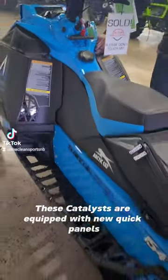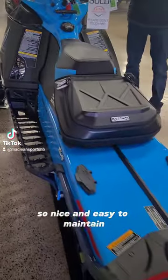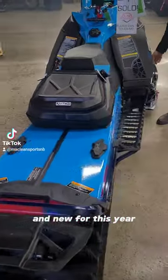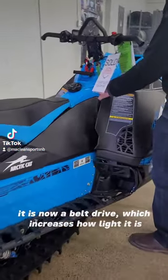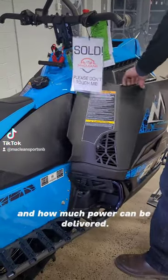These Catalysts are equipped with new quick panels, so nice and easy to maintain. New for this year is the fact that it's not a chain case — it is now belt drive, which increases how light it is and how much power can be delivered.